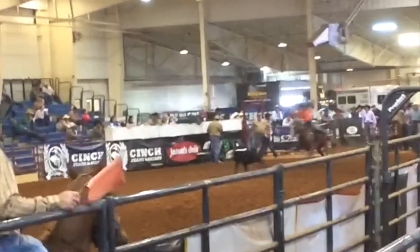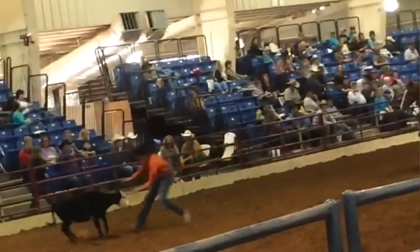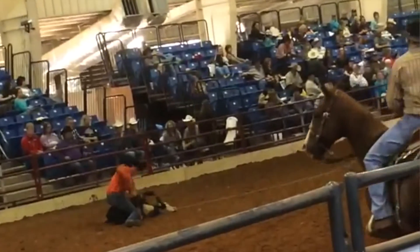Carson has literally hauled Amarillo all over the country — out west, to National High School Finals, and he's qualified for finals with her. He's been invited to ropings in Oklahoma and Texas and takes her out there. She may not be his best mare, but she's his go-to and he loves her so much.